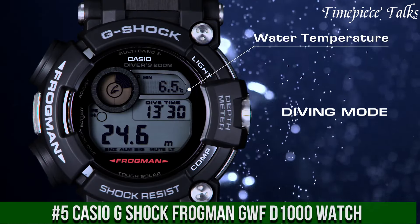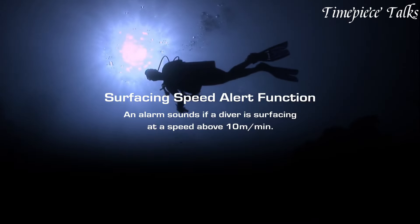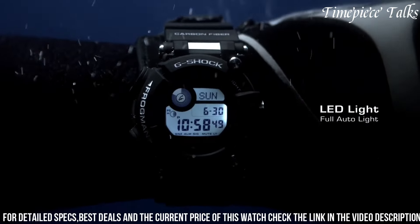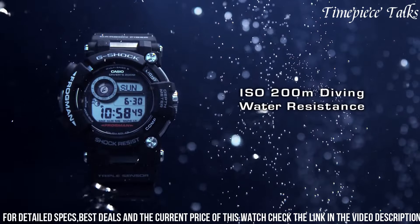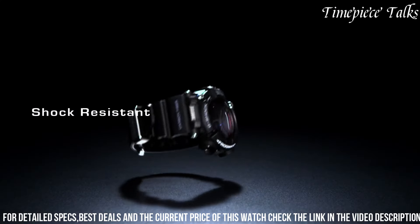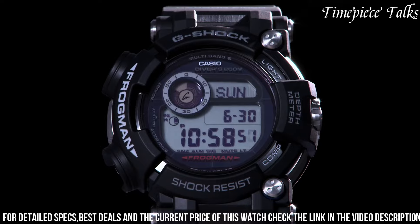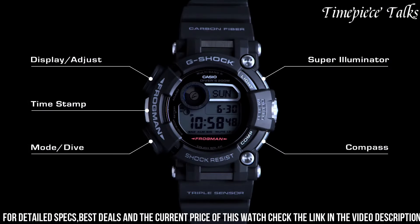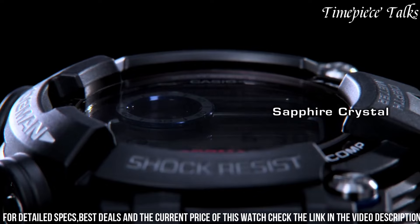Number 5: Casio G-Shock Frogman GWF-1000 Watch. Similar to the Mudmaster, this watch epitomizes rugged durability and functionality for extreme environments, with a durable resin and stainless steel construction offering exceptional resistance to mud, shocks, and vibrations. Powered by tough solar technology and multi-band 6 radio-controlled accuracy, and equipped with a digital compass, barometer, altimeter, and thermometer, the GWF-1000 stands as a testament to G-Shock's commitment to durability and innovation for demanding terrains.